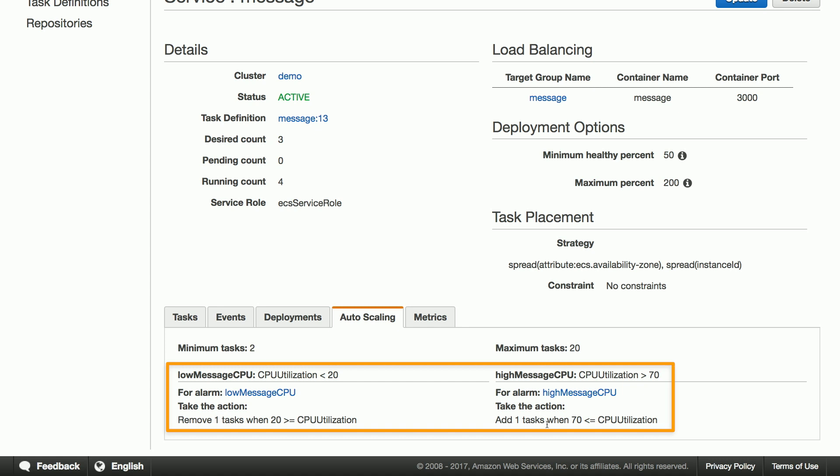So when CPU utilization for the service is greater than 70%, ECS will automatically launch another task. But if the CPU usage dips below 20%, then it will start removing tasks from the service to free up capacity on the cluster to be used for other purposes.